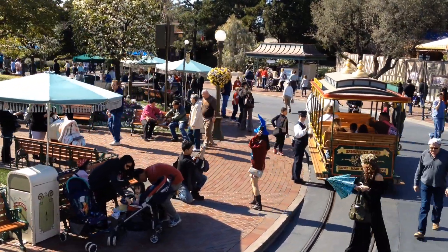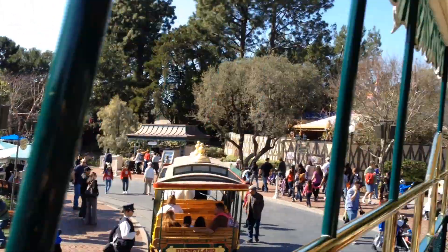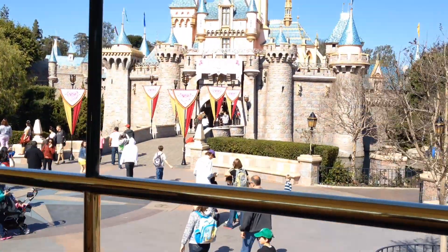Alright folks, as you've seen, we have our castle done up for Valentine's Day. We have all the hearts on it.